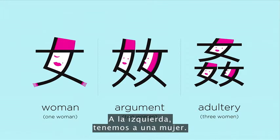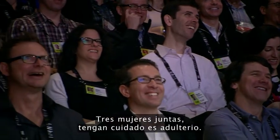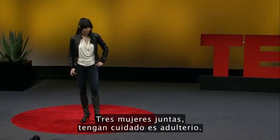On the left we have a woman. Two women together, they have an argument. Three women together — be careful, it's adultery.